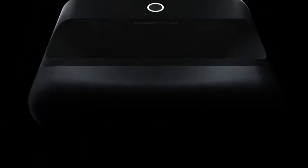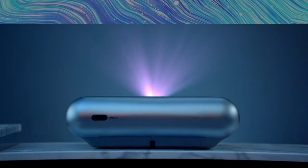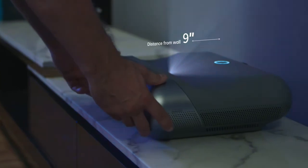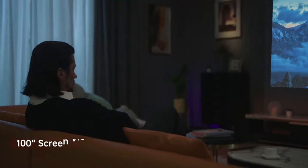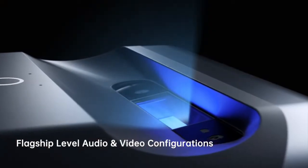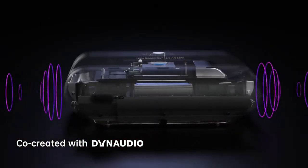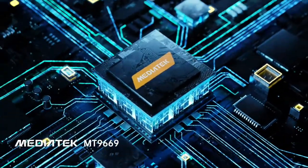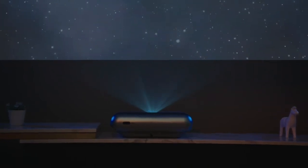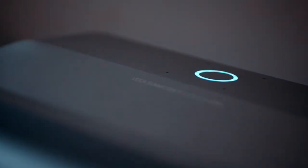Number 5: JMG-01 Pro Ultra Short Throw Smart LED Projector. El proyector JMG-01 está diseñado con tecnología de alcance ultra corto. Simplemente coloca el proyector a 10.6 pulgadas de distancia de la pared, sin necesidad de una larga distancia, para proyectar imágenes en pantallas de 80 a 100 pulgadas. Cuenta con una relación de lanzamiento más corta de 0.25:1, y el proyector se puede colgar y colocar en varias formas.